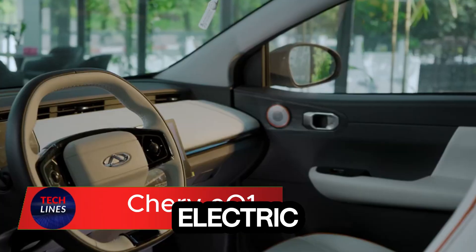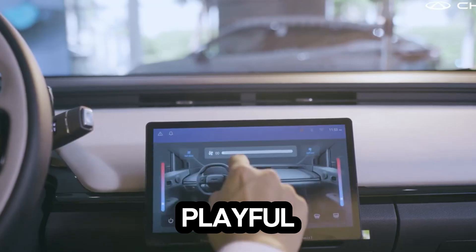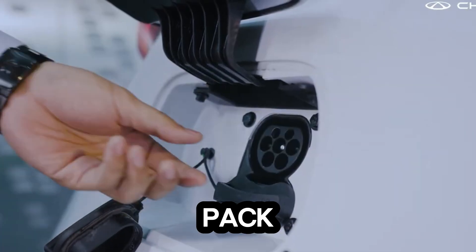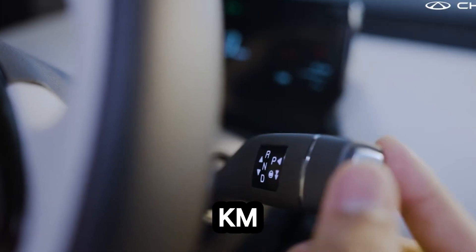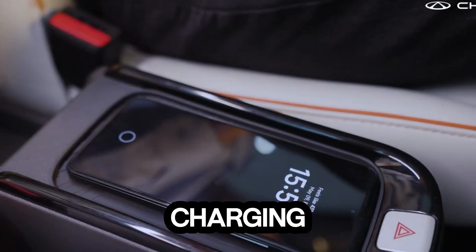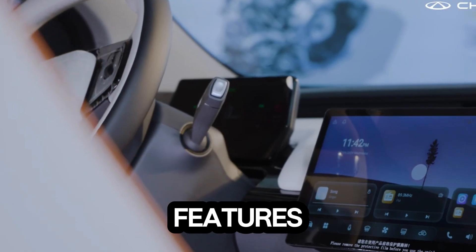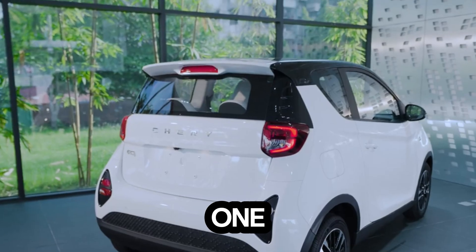Meet the Chery EQ1, the tiny electric car that's redefining what affordable means in the EV world. Starting at just around $9,700, this playful micro EV proves you don't need a big budget to drive into the future. You get three battery options — from a 25 kWh pack offering up to 251 kilometers of range, to a 40.3 kWh version that stretches to an impressive 408 kilometers. Its rear-wheel drive motor delivers up to 75 horsepower, making city drives smooth and responsive. With fast charging from 30% to 80% in just 40 minutes, it's ready to roll when you are. Inside, it features a 10.1-inch touchscreen, voice control, OTA updates, and safety features like ESP, ABS, airbags, and a rear camera.